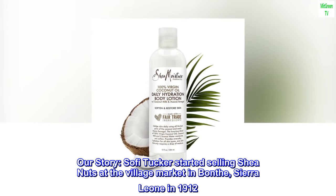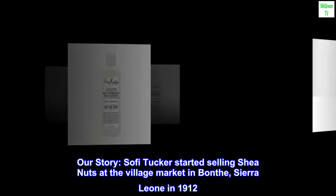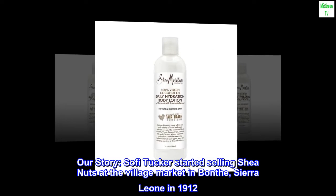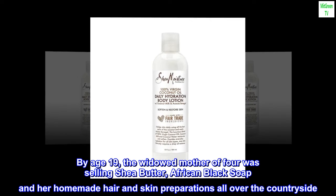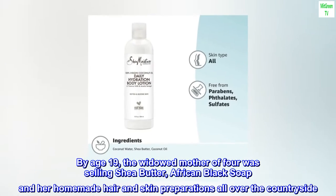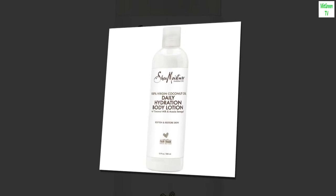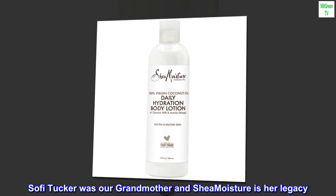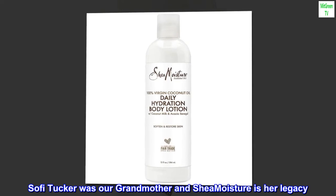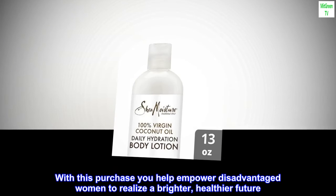Our story: Sophie Tucker started selling shea nuts at the village market in Bonnet, Sierra Leone in 1912. By age 19, the widowed mother of four was selling shea butter, African black soap, and her homemade hair and skin preparations all over the countryside. Sophie Tucker was our grandmother, and SheaMoisture is her legacy. With this purchase, you help empower disadvantaged women to realize a brighter, healthier future.